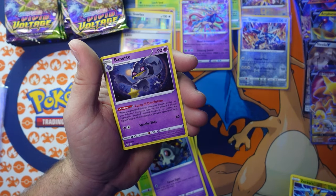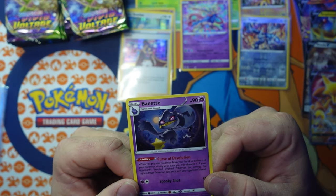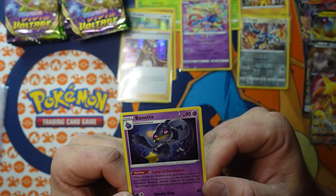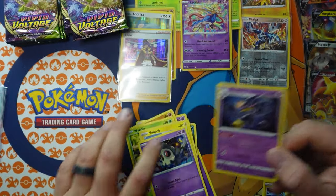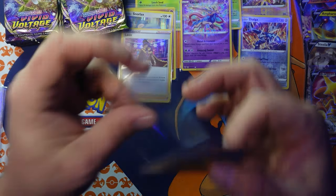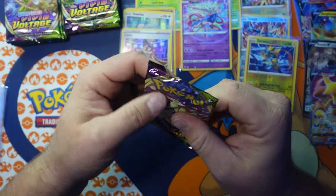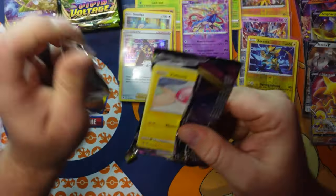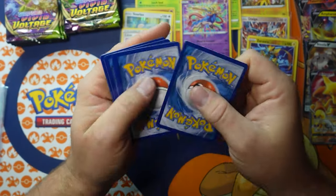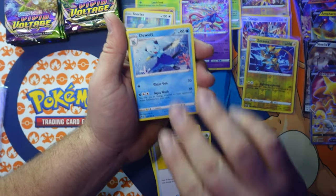That's a good card in the TCG right now due to its ability. When you play this Pokémon from your hand to evolve, you may devolve one of your opponent's benched Pokémon by putting the highest stage evolution card into your opponent's hand. It's a pretty cool card to build a deck around. I'd like to build a deck and show you guys how it goes — I watch championships but I'm not very familiar with builds.